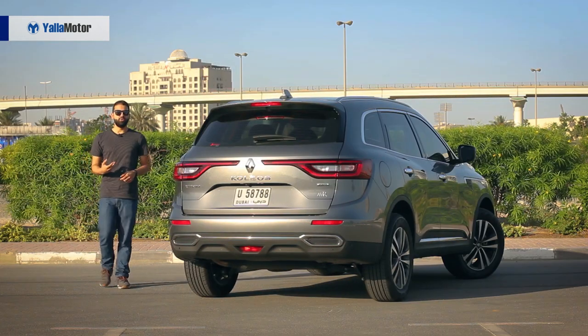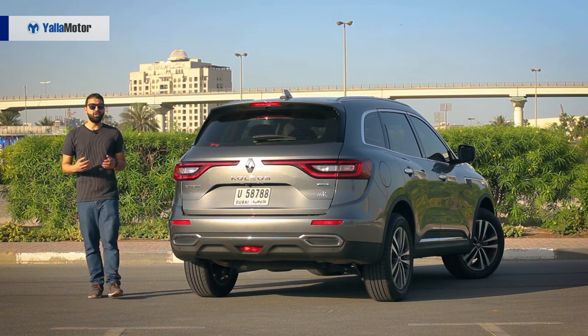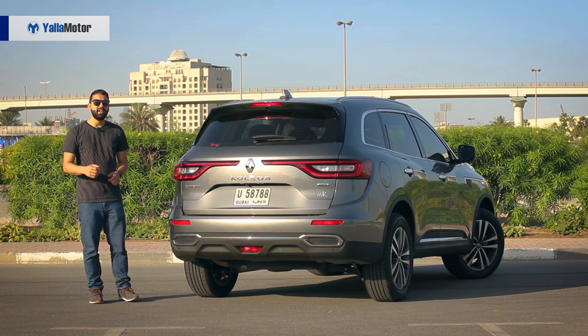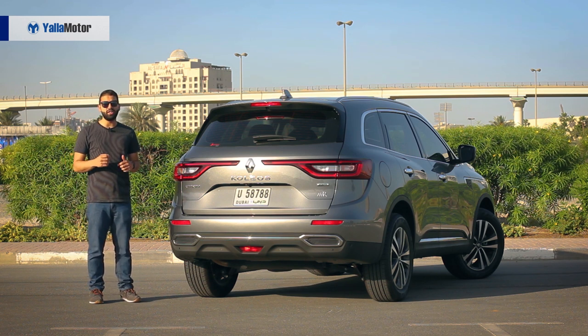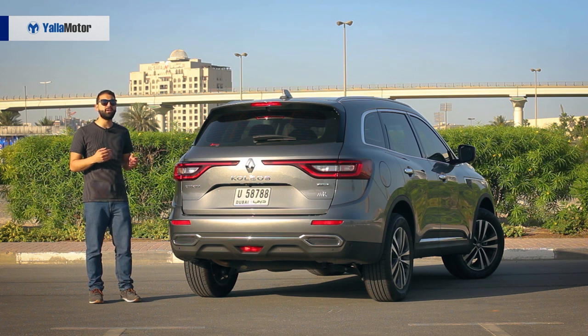Sharing much more than its engine and transmission with the pricier Nissan X-Trail, the Renault Koleos is a great purchase for budget-conscious families. It's better looking than the competition, it's got way more tech, and is a good 15 to 20,000 dirhams cheaper than any of its Japanese rivals. What's not to like?